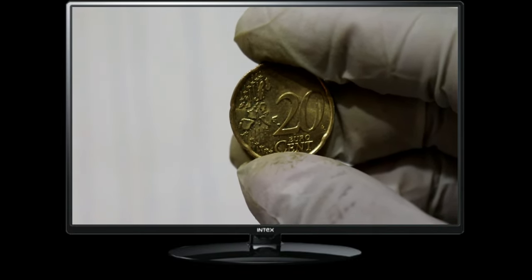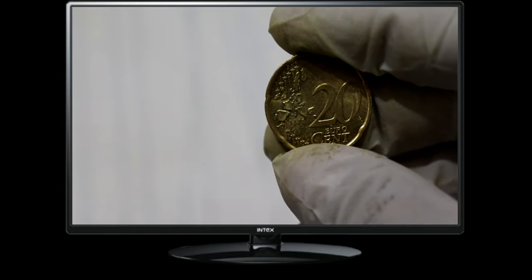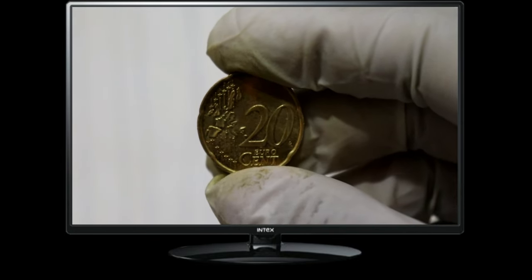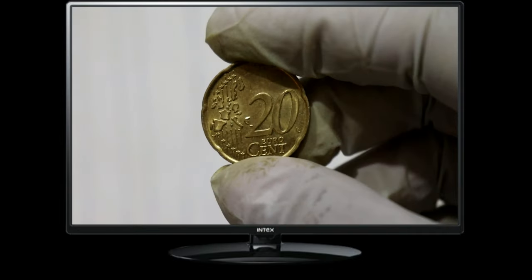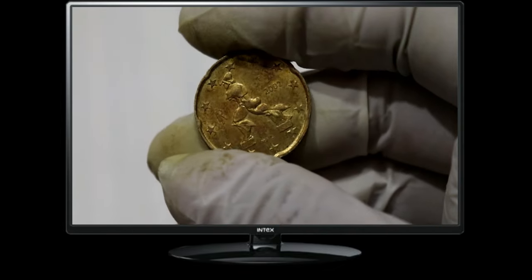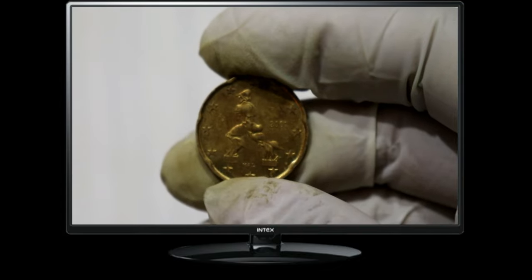Now, let's talk about the current value of the Euro 20 cent coin from 2002. While its face value remains at 20 cents, its numismatic value may vary depending on factors such as rarity, condition, and collector demand. As of the current market, the Euro 20 cent coin from 2002 is generally valued at its face value or slightly above. However, certain variations or errors in minting could significantly increase its worth among collectors.